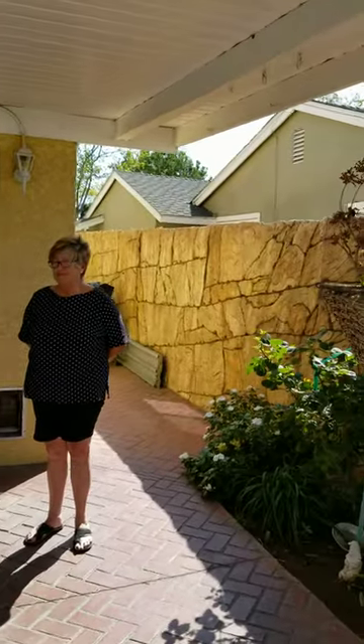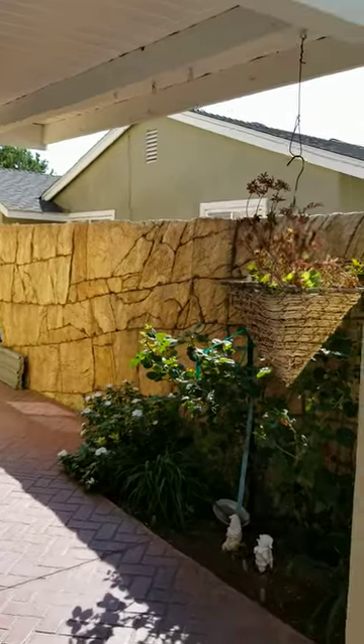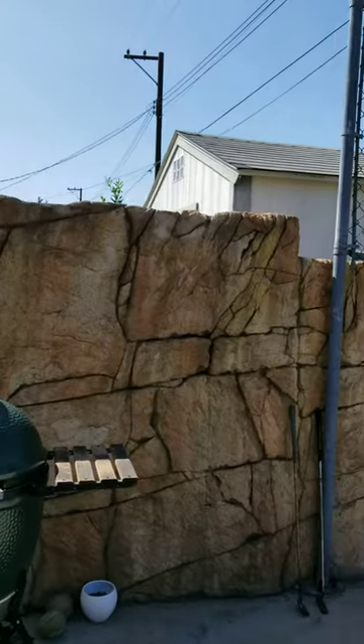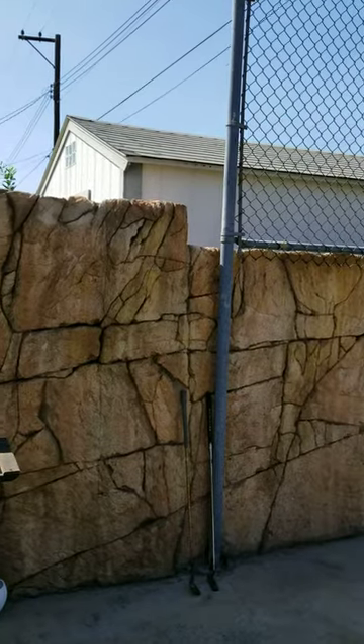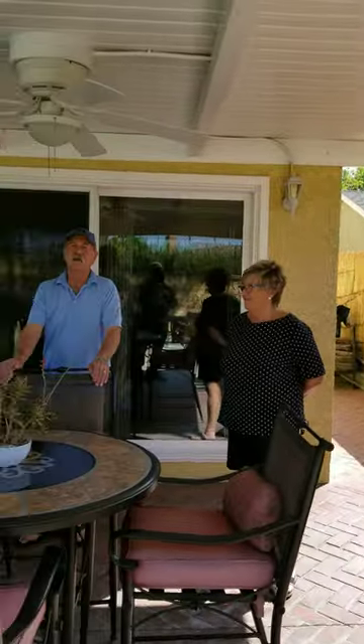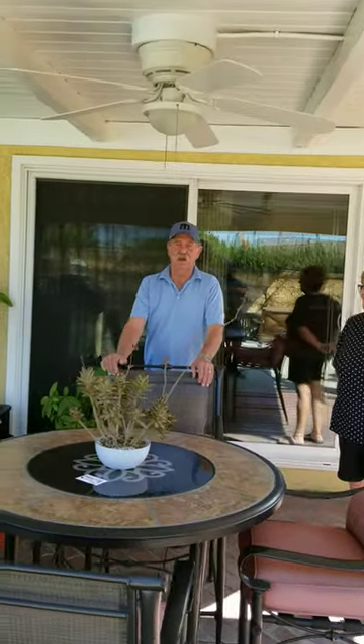He also did the pool area, and all the pool equipment is actually in a cave so it doesn't get damaged by the sun and the weather.